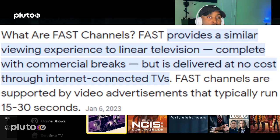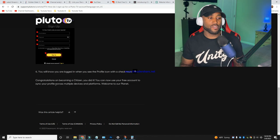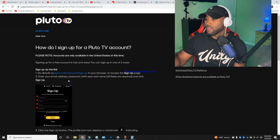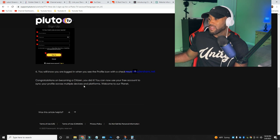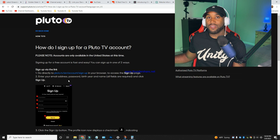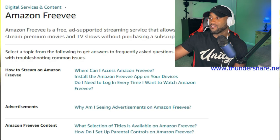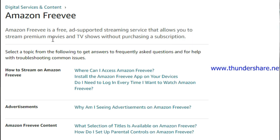Pluto TV is a free, ad-supported service — in exchange for watching ads, they supply the service for free. Their FAQs confirm it's available in the United States and signing up for a free account is fast and easy, allowing you to sync profiles across multiple devices. Amazon FreeVee is also a free ad-supported streaming service that allows you to stream premium movies and TV shows without purchasing a subscription.